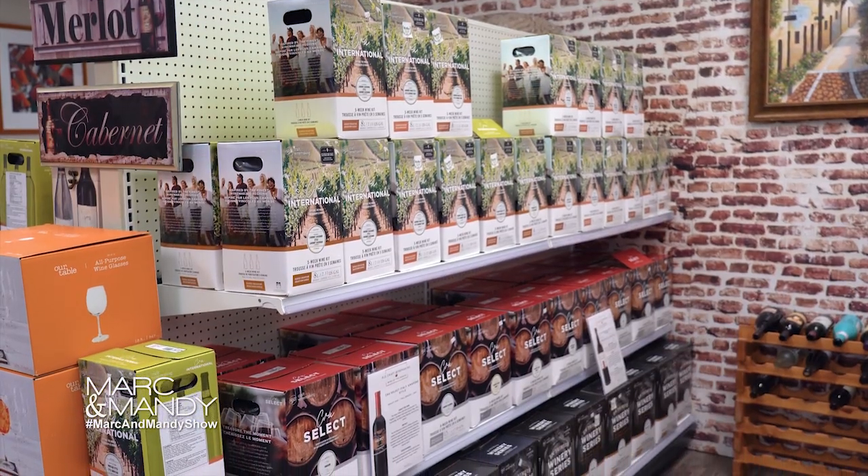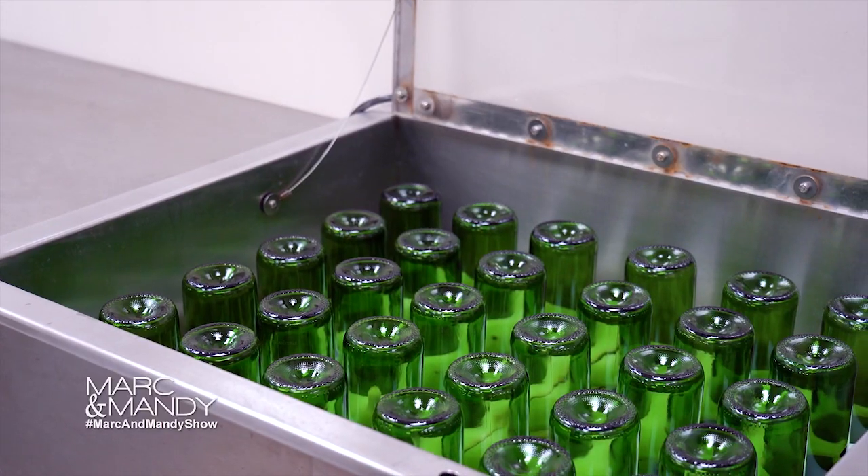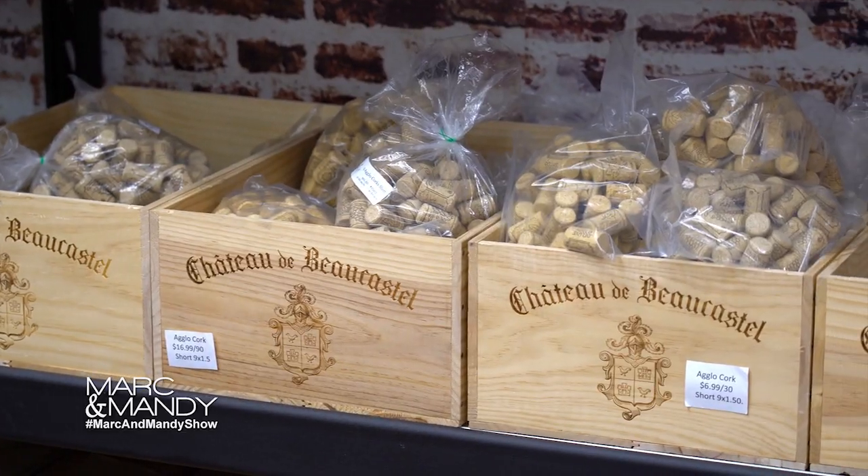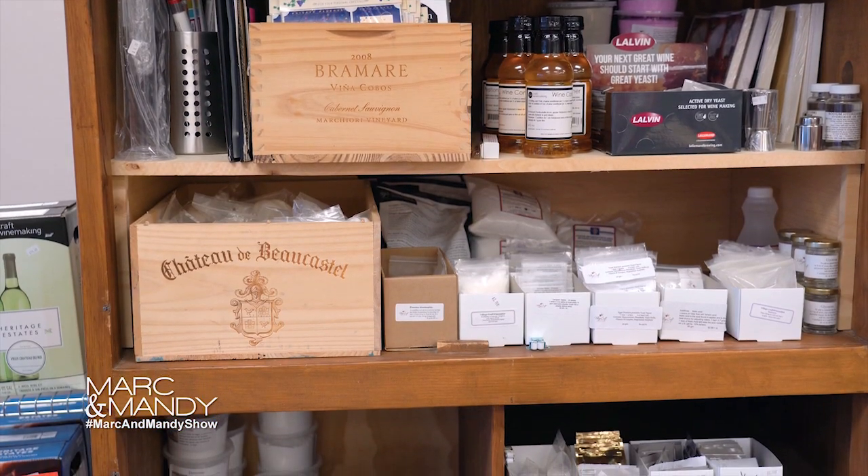We also supply beer kits, wine kits, carboys, bottles, the U Wine Maker, corks, labels — anything that you need to make wine.